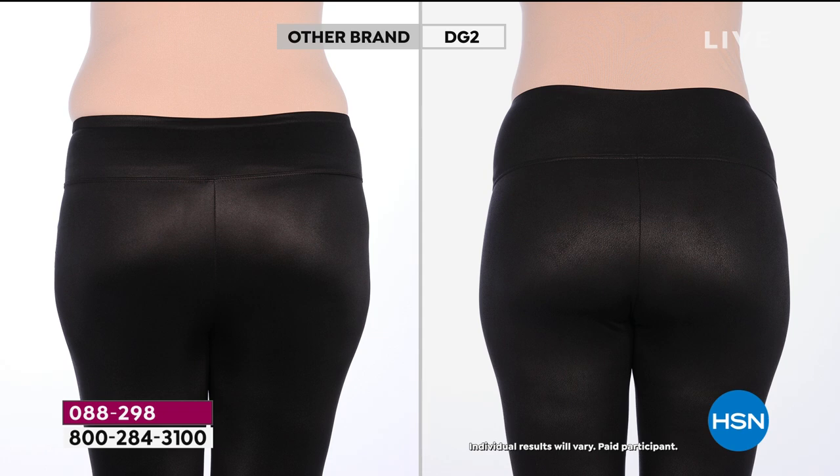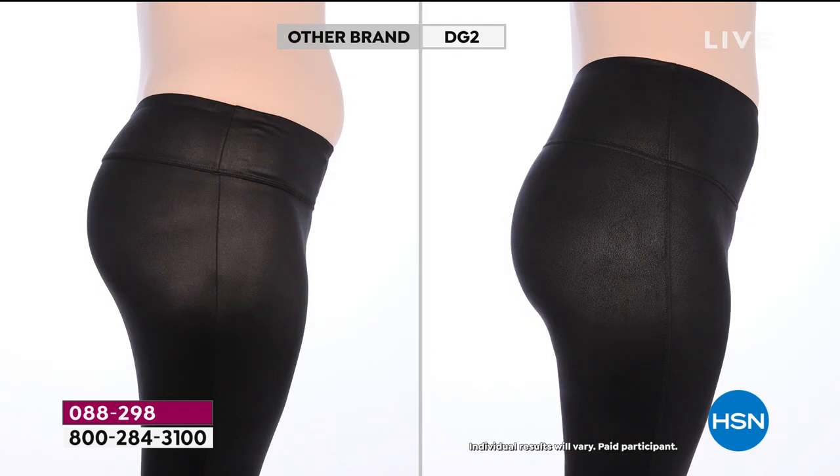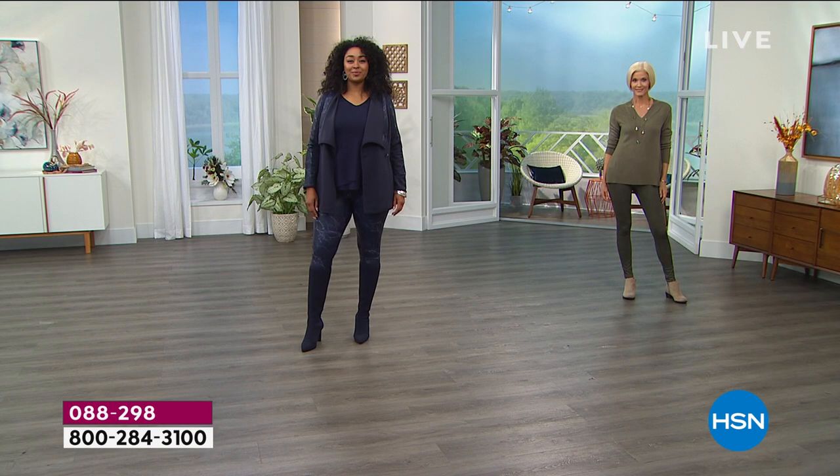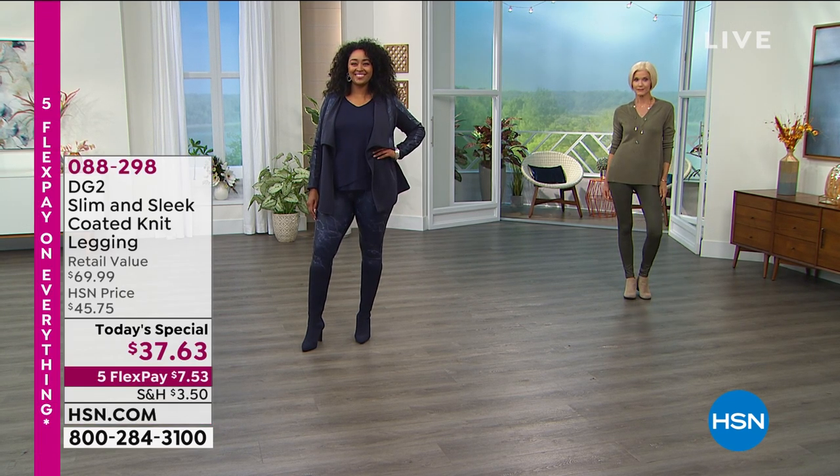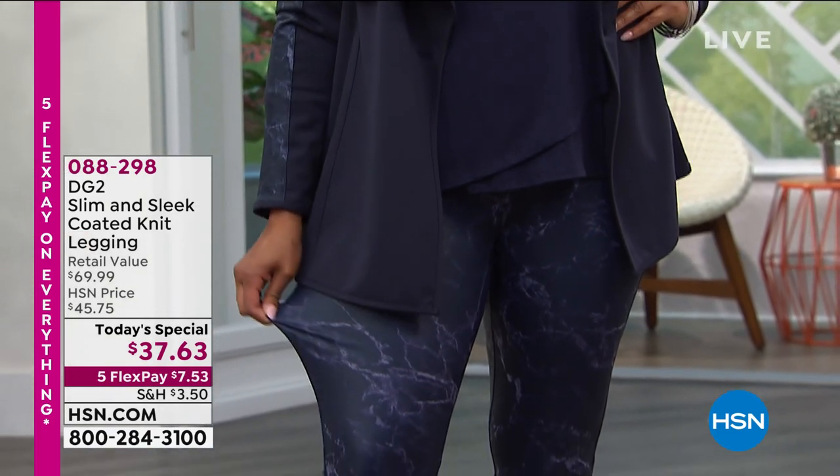These are designed for real women, real life, real people's bodies — not just some sort of mannequin. This is a perfect example of how it's not just from the front and the back, but the side and the rise is so important. When I'm talking about the rise, I'm talking about how high the pants come up, holding you in, giving you that beautiful shape, no matter what size you are — extra extra small all the way up through 5X. Brand new developments there.